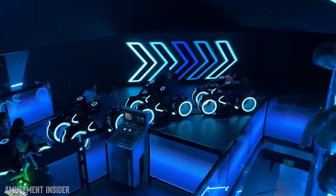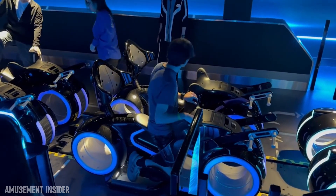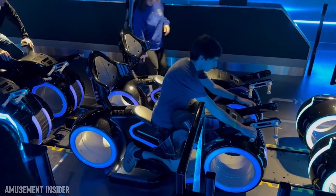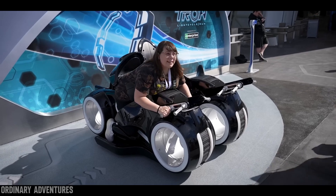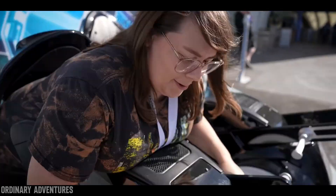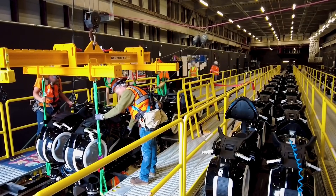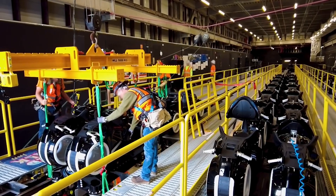Tron Light Cycle Run features seven trains holding 14 riders each in a motorcycle riding position. The restraint of these seats requires riders to straddle the seat before pulling handlebars towards them that actuate a backplate to meet your back and for ankle bars to secure your feet. This mechanically controlled mechanism, while restrictive, is quite unique in how it's mechanically designed.